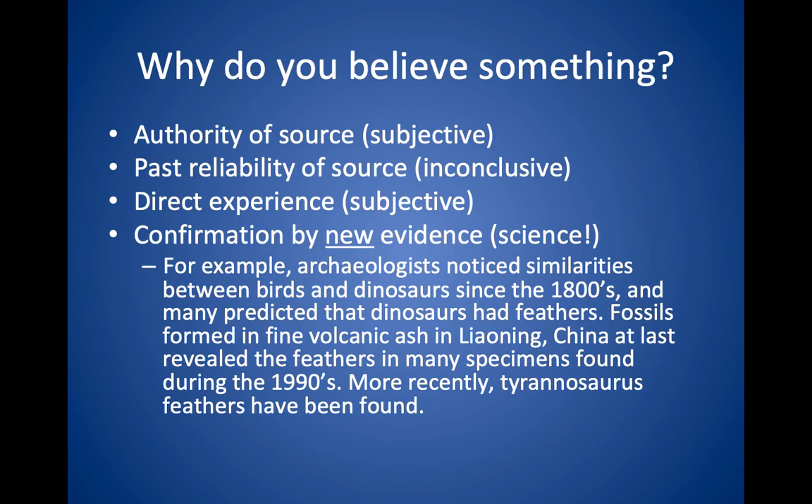There are various reasons why you might believe something. One would be the authority of the source — someone in a position of authority or an expert, you might tend to believe them. Another reason would be past reliability of a source; if someone's proven to be reliable in the past, you would trust them going forward. Of course, if you experience something directly, then you trust your memory, but you may not trust someone else's memory.